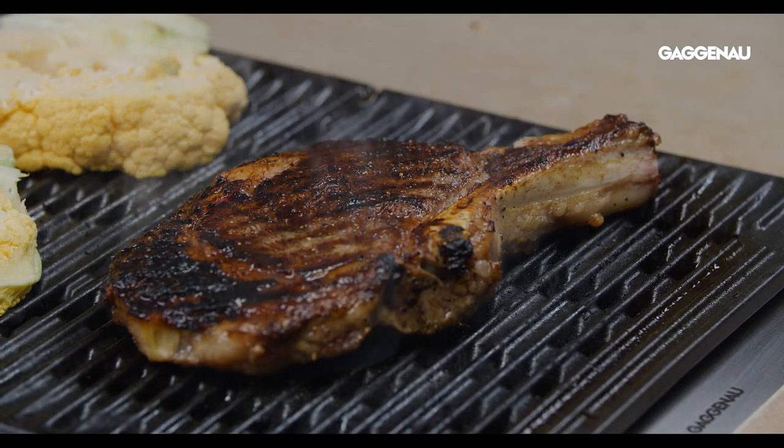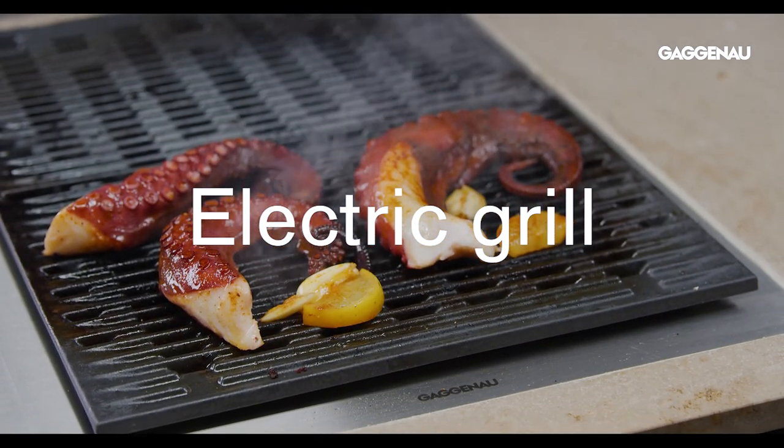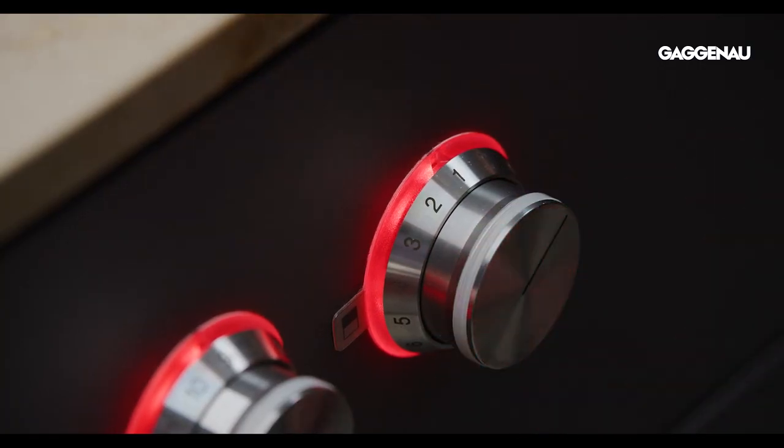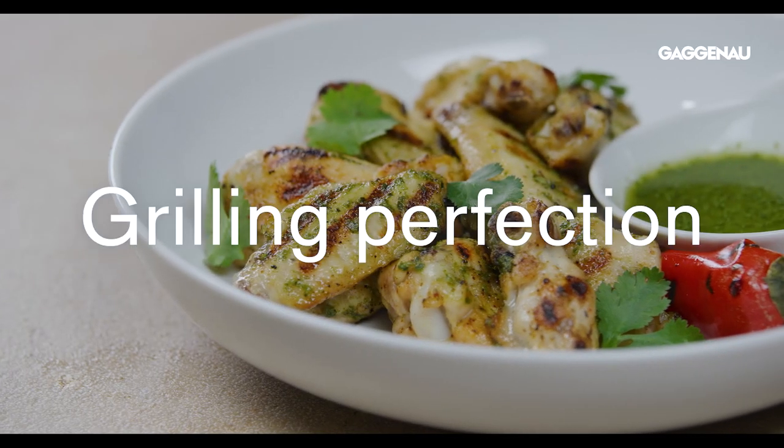For high heat and that tantalizing grill flavor, the electric grill provides the perfect tool for that combination of direct heat and indirect heat that is key to grilling perfection.